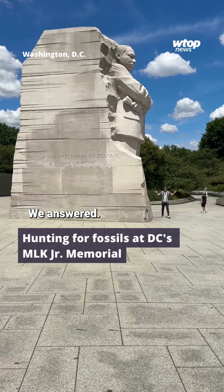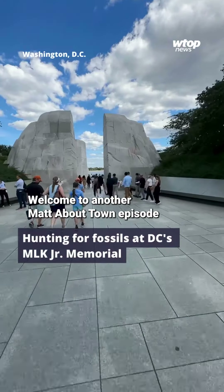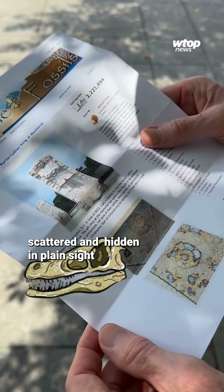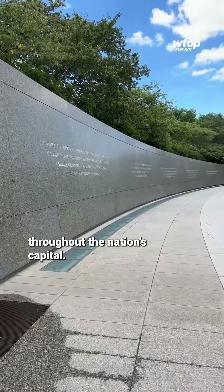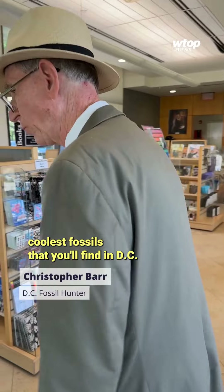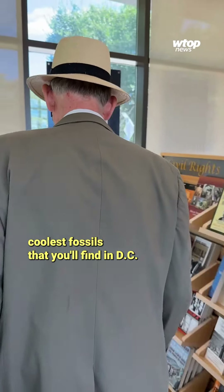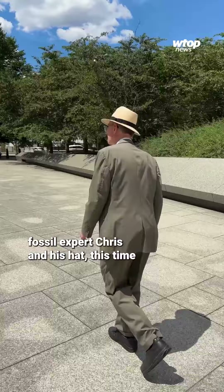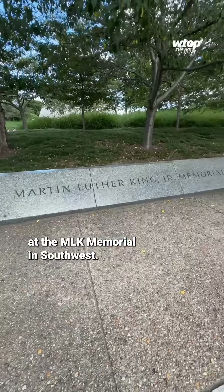You asked, we answered — Fossil Hunters Part 2. Welcome to another Mad About Town episode where we hunt for pieces of the past scattered and hidden in plain sight throughout the nation's capital. These are some of the coolest fossils you'll find in D.C. Back by popular demand, I'm with our district fossil expert, Chris and his hat, this time at the MLK Memorial in Southwest.